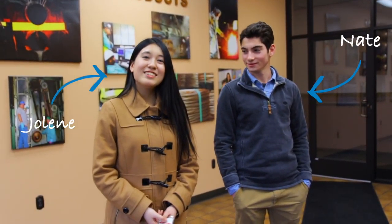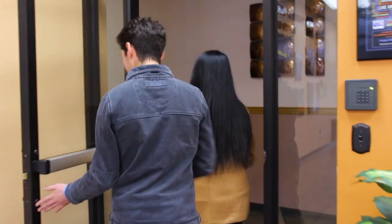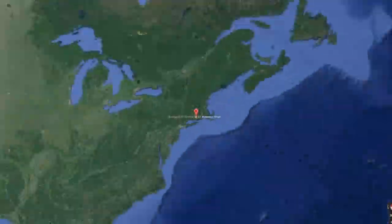I'm Jolene. And I'm Ne. Today we are at Freeport McMoRan in Norwich and we are going inside to find out what's new in manufacturing and how such a huge field is having a huge impact in the world.